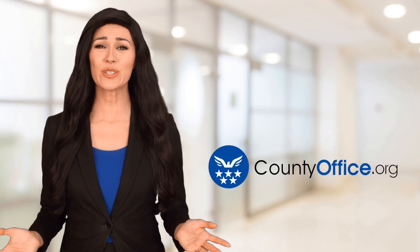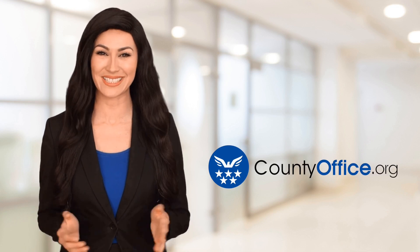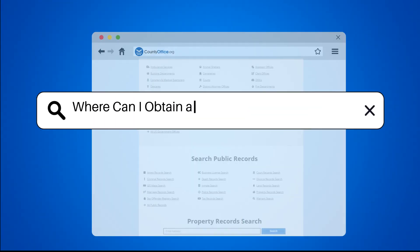Welcome to County Office, your ultimate guide to local government services and public records. Let's get started. Where can I obtain a marriage license in Virginia?